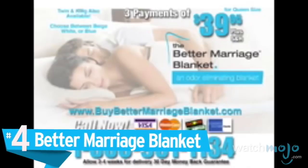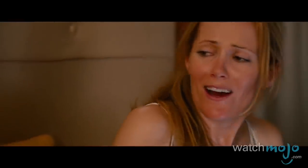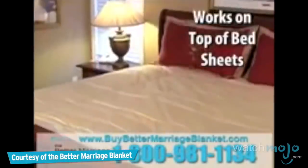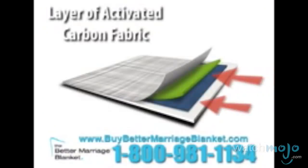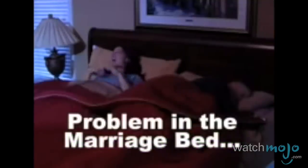Number 4: The Better Marriage Blanket. The fact that this is even on the market speaks volumes about our culture. We're not going to sugarcoat this: the Better Marriage Blanket is a comforter that absorbs your spouse's fart so that it doesn't stink up the bed. It's even advertised that the blanket uses the same fabric used by the military to protect against chemical weapons. Last we checked, humans fart methane, not VX. This probably started as a joke, but then some executives thought there was money in it. So here we are.